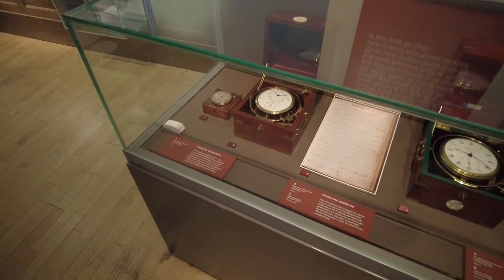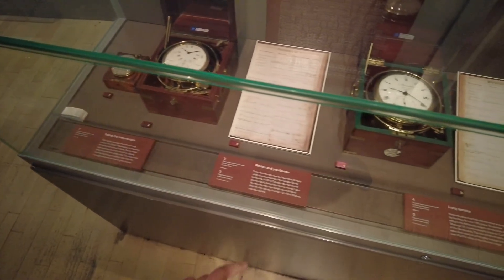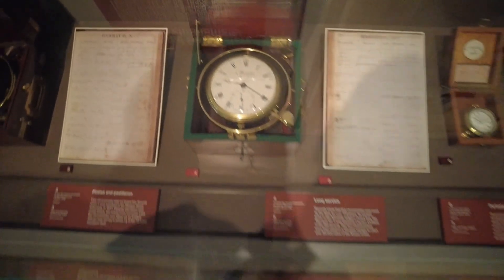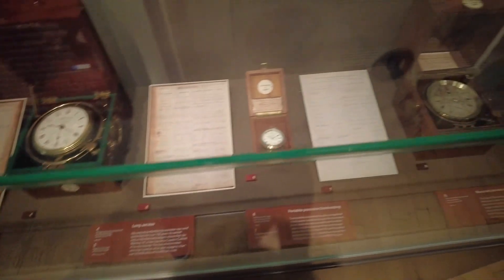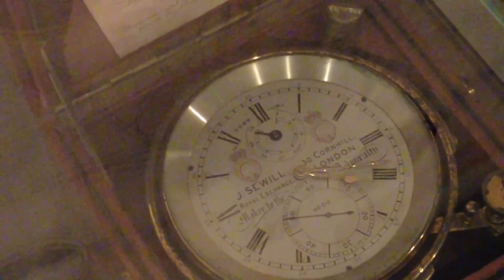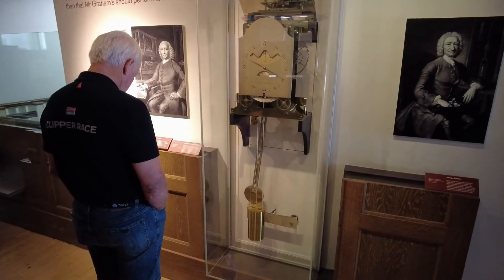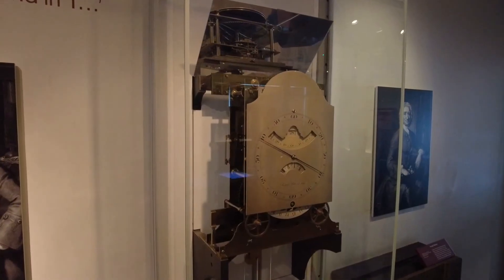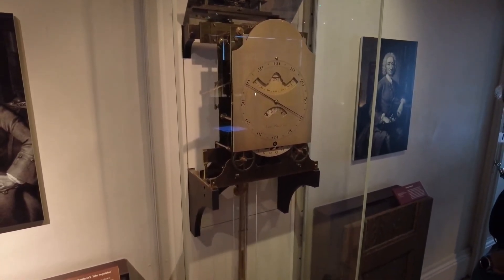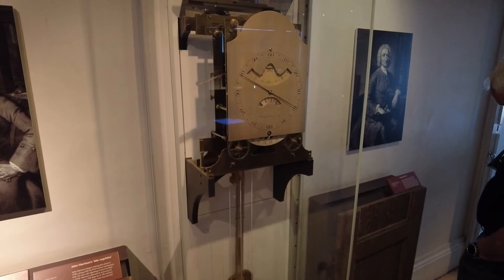Here we have all kinds of clocks. This one is telling the temperature. Long service - look how big this is. This is like a chronometer. And here we have a huge wall clock. Harrison began making this clock in 1740 along with the third marine timekeeper H3. He was still adjusting it when he died in 1776.